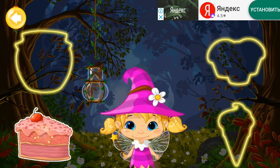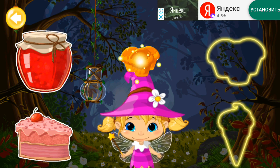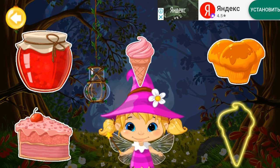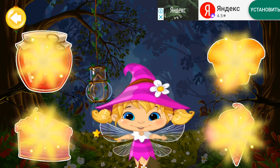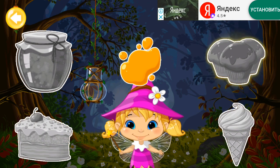Cake. Jam. Cupcakes. Ice cream. All the colors are mixed together. Can you remember the colors of the objects?